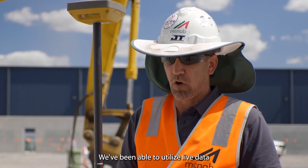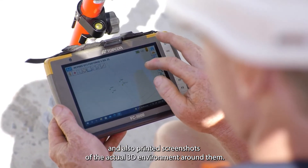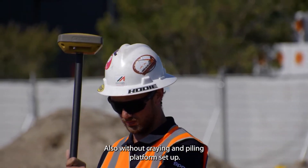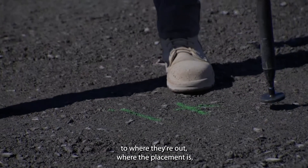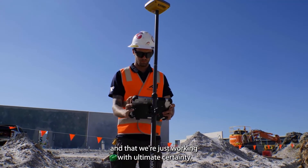We've been able to utilise live data and also printed screenshots of the actual 3D environment around them. Also with our crane and piling platform setups, we've also been able to give them a high level of accuracy in regards to where their outrigger placement is, just to ensure that there's no guesswork and that we're working with ultimate certainty.